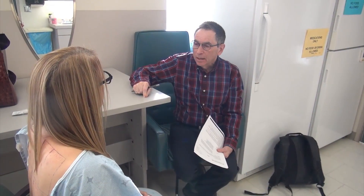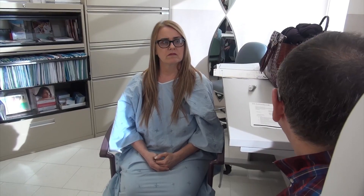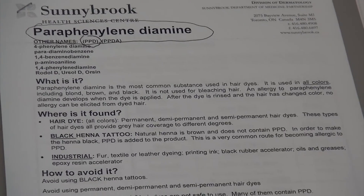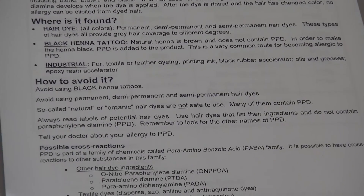And finally, some answers. When you think of all the medical conditions you can have, you can actually get to the root cause. And you say, okay, now it's in your hands — literally. After learning about the offending chemicals, Bonnie is given an information sheet on each one.